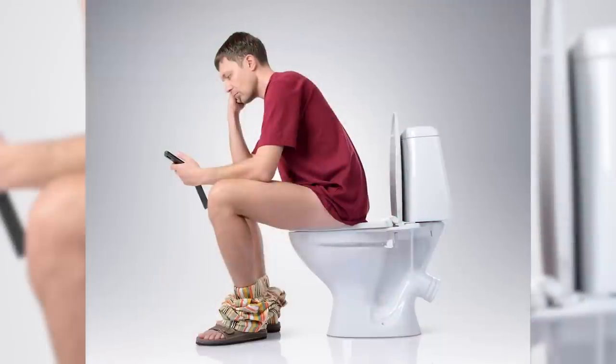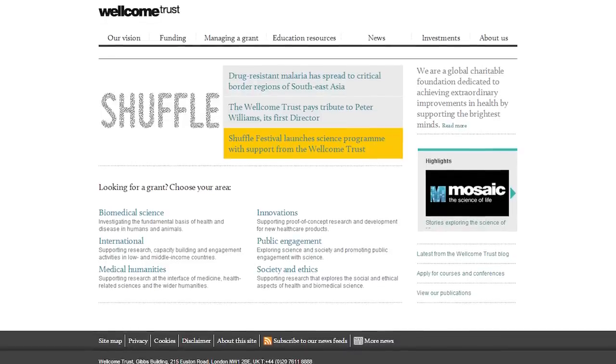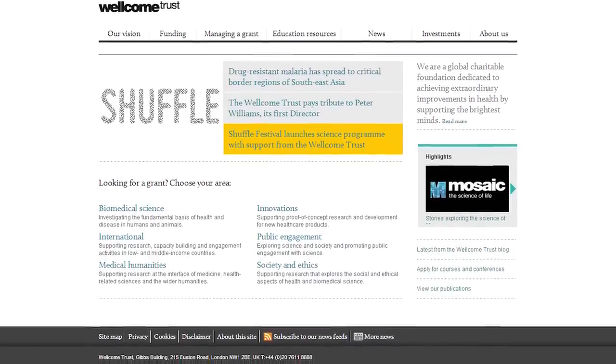Most people don't know that they have poop on their phones, including me until recently. I knew that fecal matter flying out of your toilet when you flushed it was kind of an issue, but I didn't quite realize how bad it actually was. Luckily, someone at the Wellcome Trust did know about this.